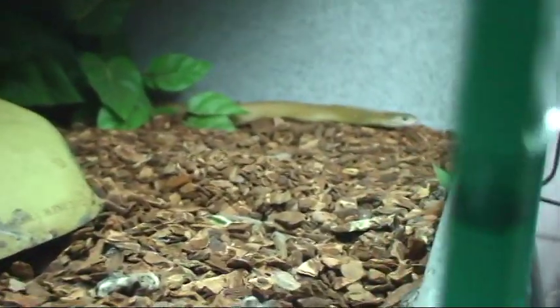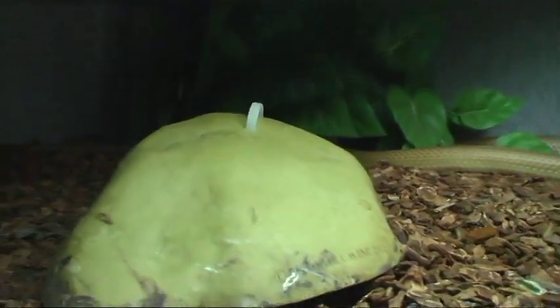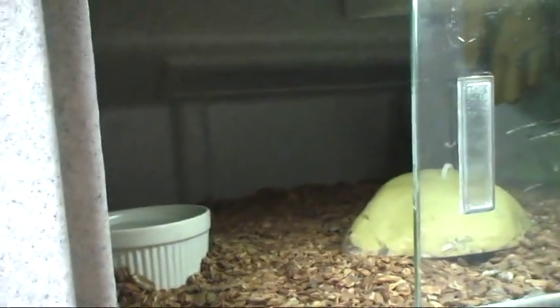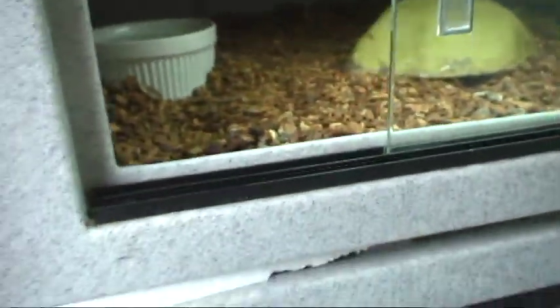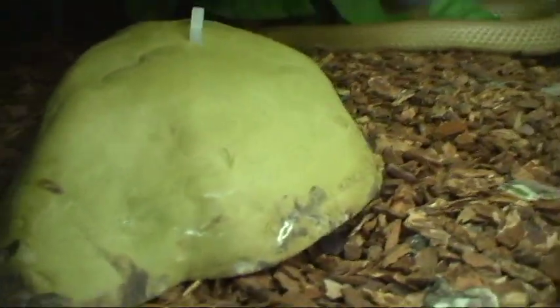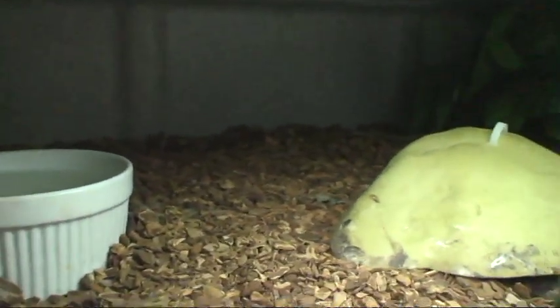Mr. Brown's alive. We'll blow some rodent broth in there and see if that gets his attention. Oh, we got the tongue flicks going. Mr. Brown is due for a feeding, so we'll get him something to eat here in a minute.